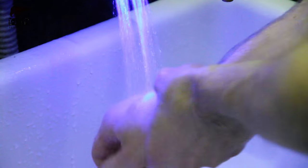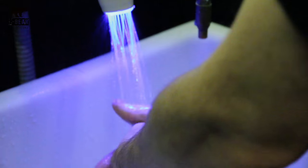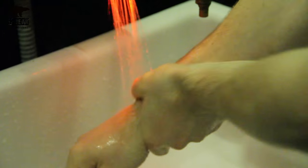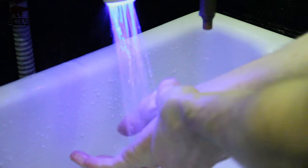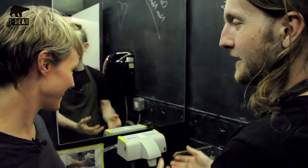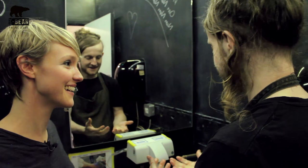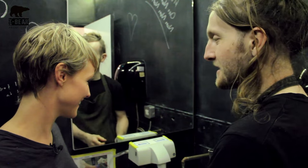The blue is alkali on the pH scale and cleans, taking all the bacteria from your hands. The red is sanitizing, which is more on the acidic scale of the pH. The combination of the stages makes for the ultimate clean hand. It's amazing how clean they feel — when you dry your hands it's all tingly. It's better than hand soap, put it that way.